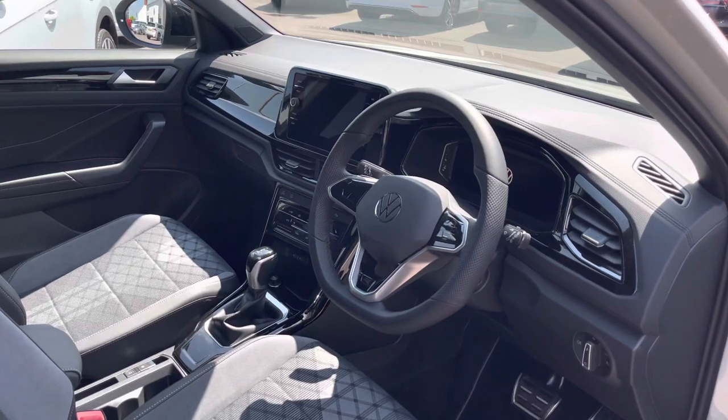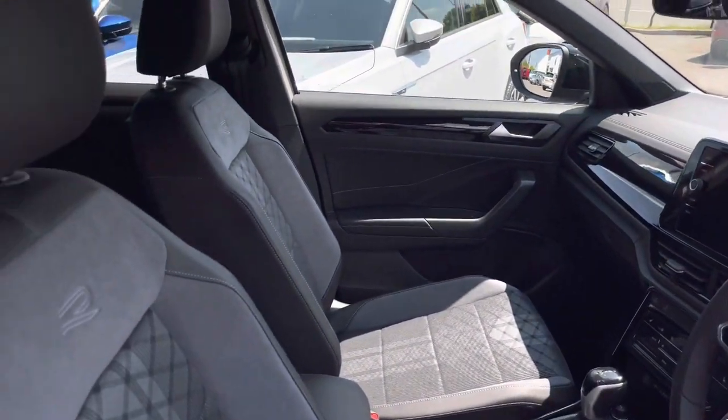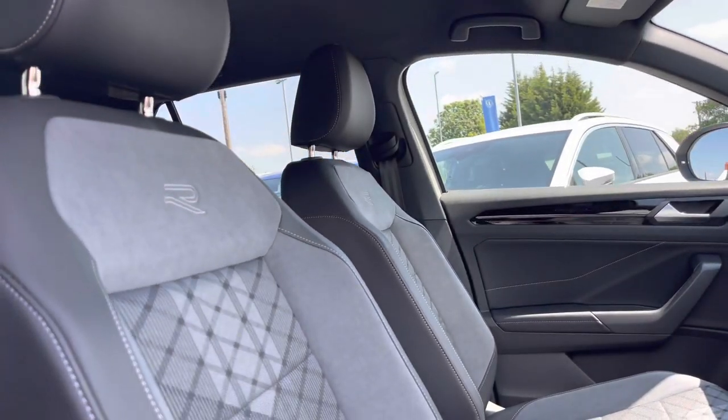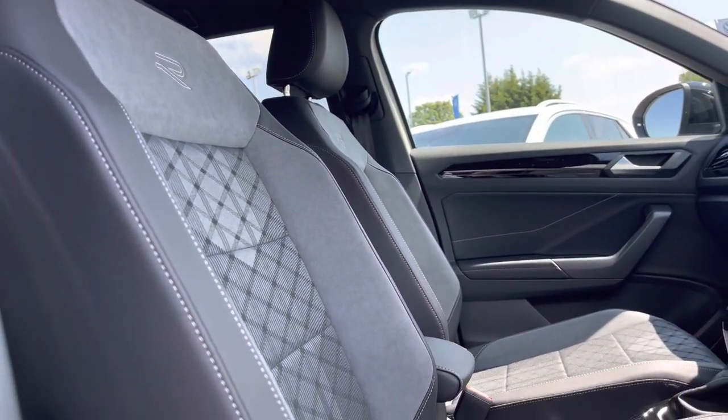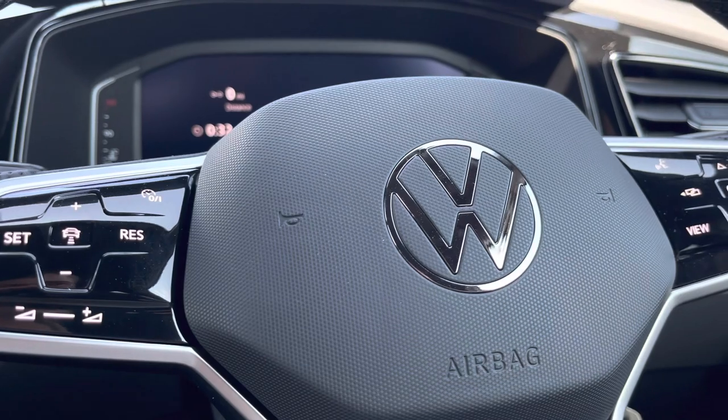Moving to the front, we have a multi-functional steering wheel featuring touch controls. This is complemented by front heated seats as part of the winter pack, which are also embossed. We have plenty of manual adjustments and a centre armrest for additional comfort. The steering wheel allows you to access the car's media system at the touch of your fingertips.